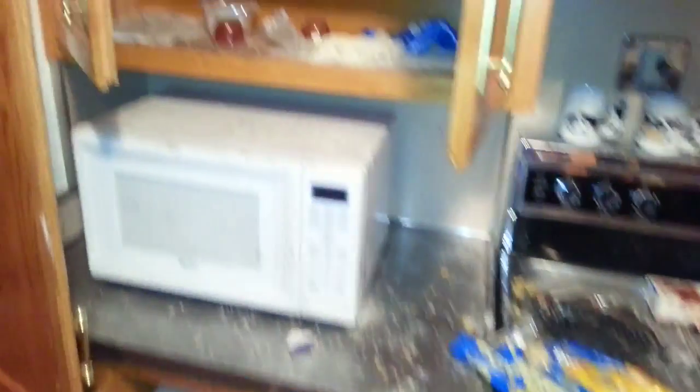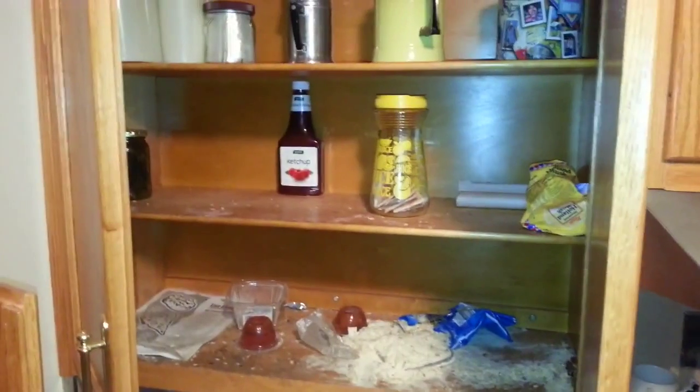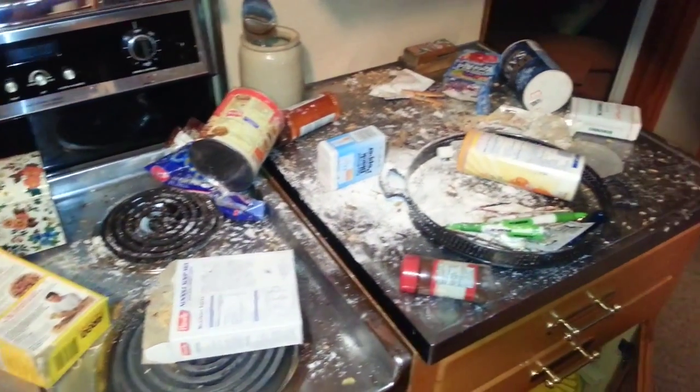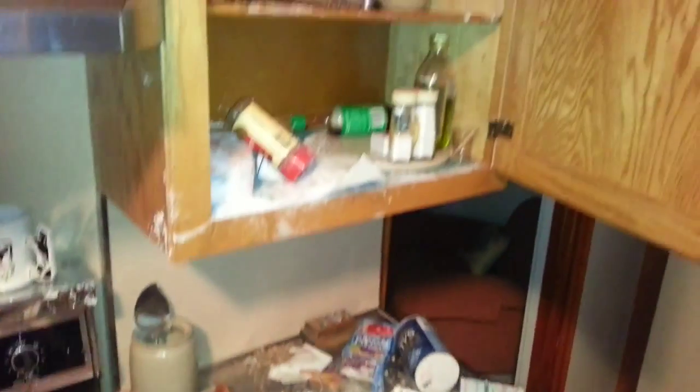Broken glasses — all over the microwave, the stove. Pretty incredible. The only thing I didn't get open was the refrigerator.